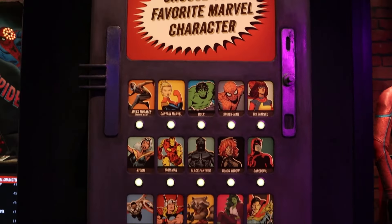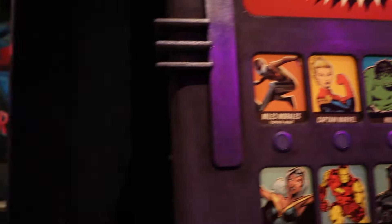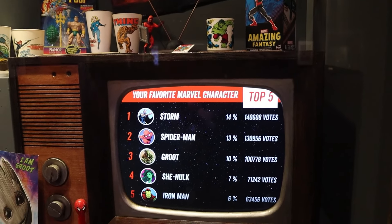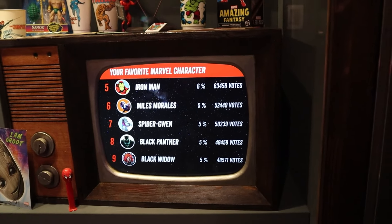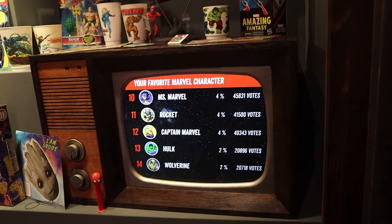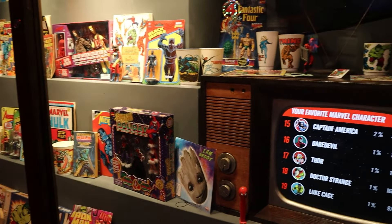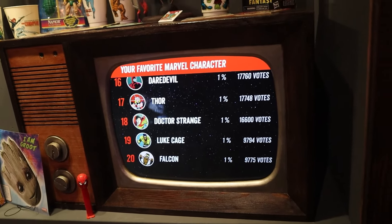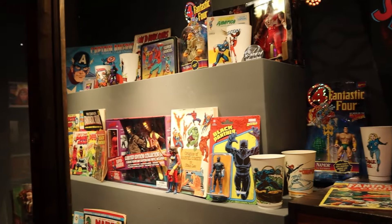This is fun — you've got a whole list of characters you can pick as your favorite. Being in my Spider-Man outfit, I'm going to press Spider-Man. It shows you the top five: Storm, Spider-Man, Groot, She-Hulk, and Iron Man. Going further down: Miles, Spider-Gwen, Black Panther, and Black Widow. Then Ms. Marvel, Rocket, Captain Marvel, Hulk, and Wolverine. And then Captain America, Daredevil, Thor, Doctor Strange, and Luke Cage with Falcon. They've also got some old and new comic pieces on display around here — it's really cool.